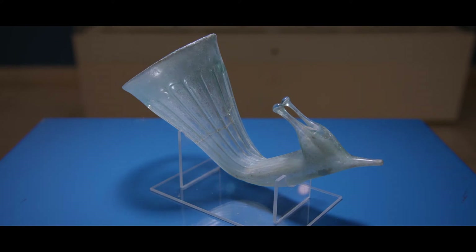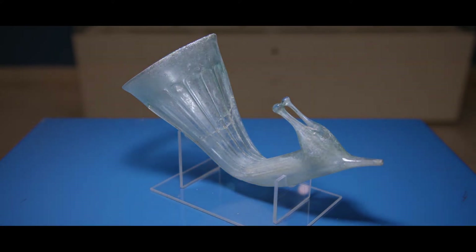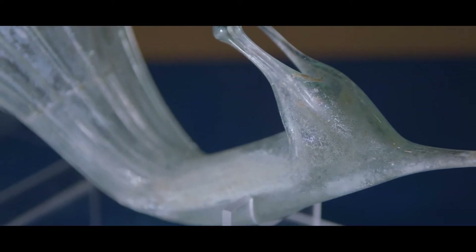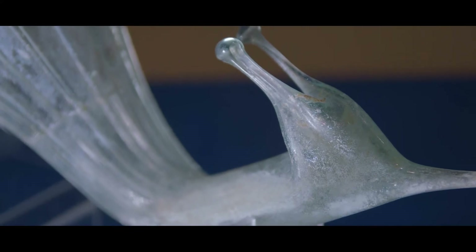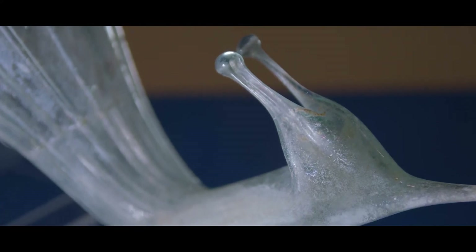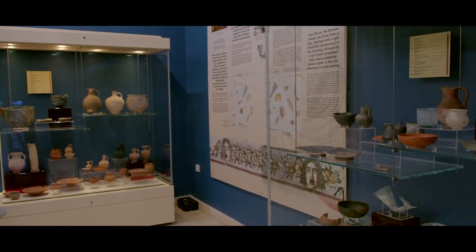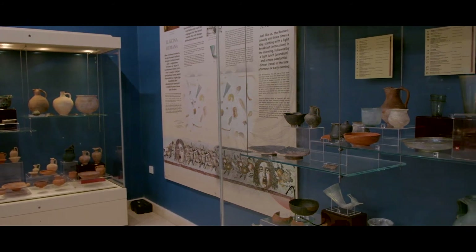The second object is what we call a rhyton — a glass, funnel-like object which in this case is decorated as a snail. It was also found in the vicinity of Rabat, in one of the hundreds of burials here. This object is connected with entertainment and food rather than daily life, because Romans had lavish meals that could go on for hours and become boring, so they needed quite a lot of entertainment, including drinking games — and that's where the rhyton came into play.